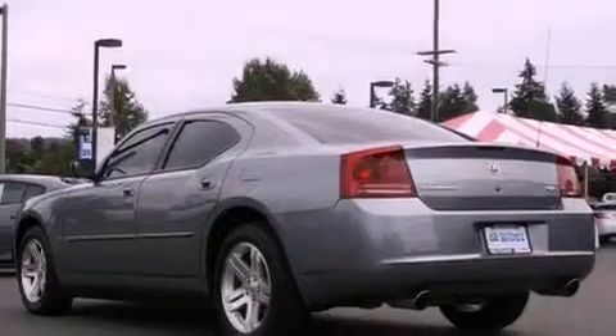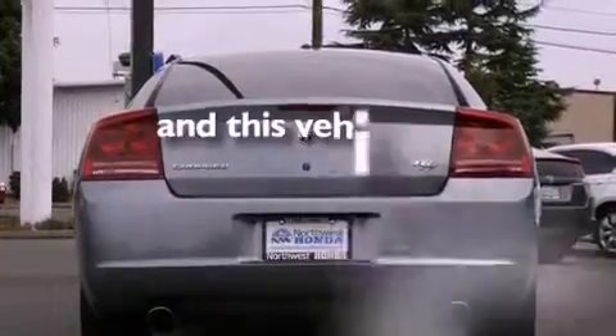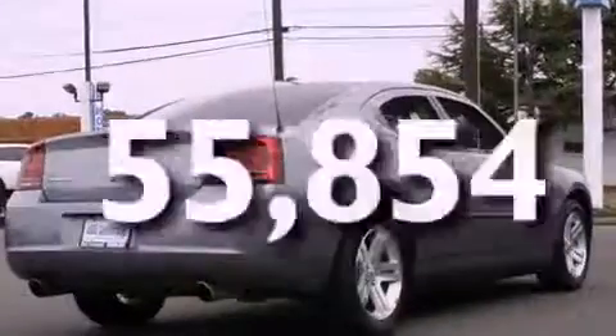Its top features include cruise control, a rear window defroster, a CD player, stylish premium wheels, tinted glass, and this vehicle has fewer than 56,000 miles on the odometer.